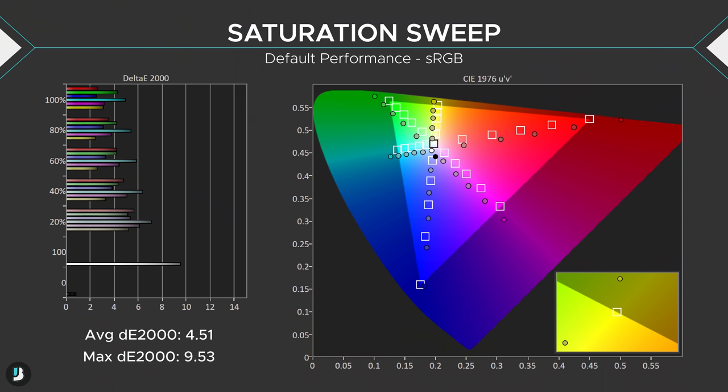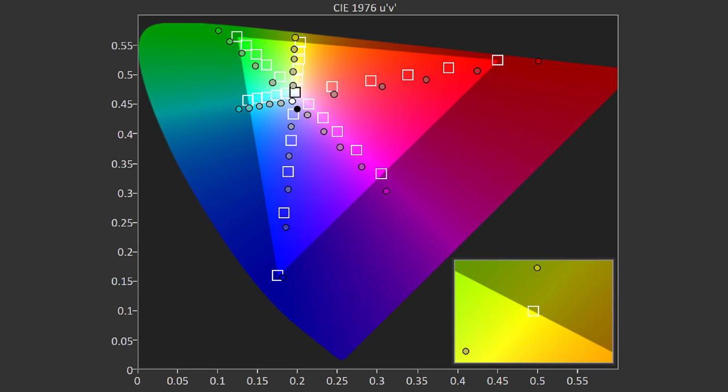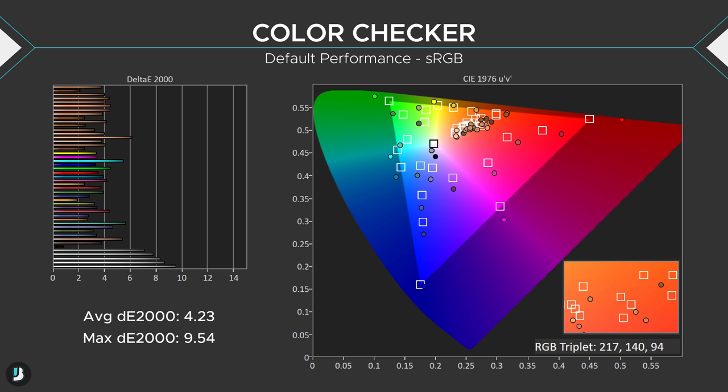Moving on to the pre-calibrated color saturation sweep, colors are both not displaying the proper color most of the time and are almost always oversaturated. The white boxes are the target boxes colors are supposed to be in, and the colored circles are the actual result — if a circle passes the box, it's oversaturated. The greens, yellows, reds, magentas, and cyans are all oversaturating and displaying the wrong color, while blues only oversaturate. What this all means is the monitor isn't displaying proper colors, and it's oversaturating. The color checker gives an average delta E of 4.23 with a messy-looking chart.